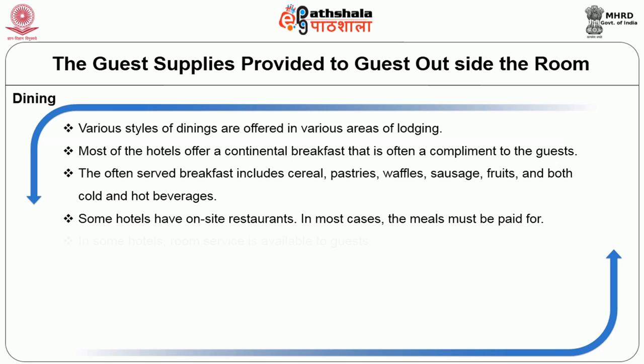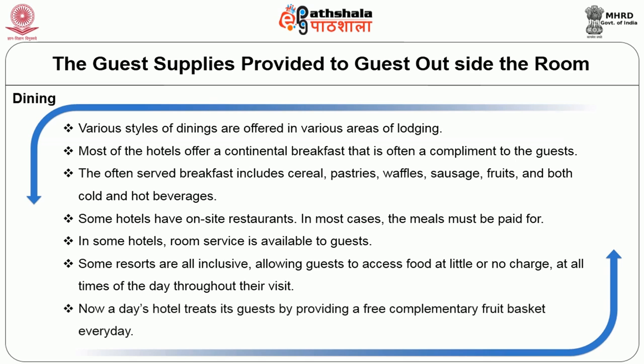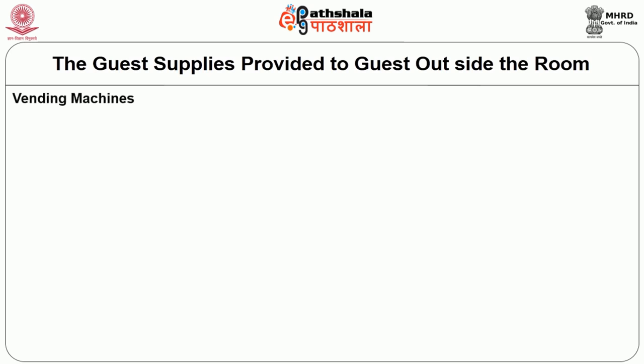Some hotels have an on-site restaurant where meals must be paid for. In some hotels, room service is available to the guest. In the case of resorts, which are all-inclusive, guests can access food at little or no charge at all times of day throughout their visit. In many hotels, guests are treated to a free complimentary fruit basket every day.